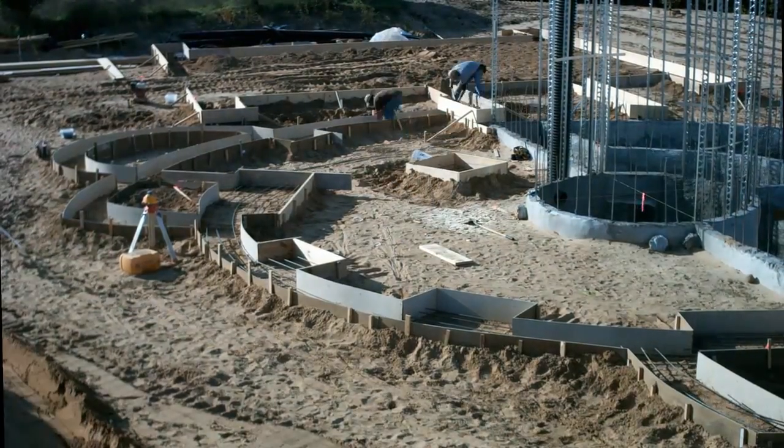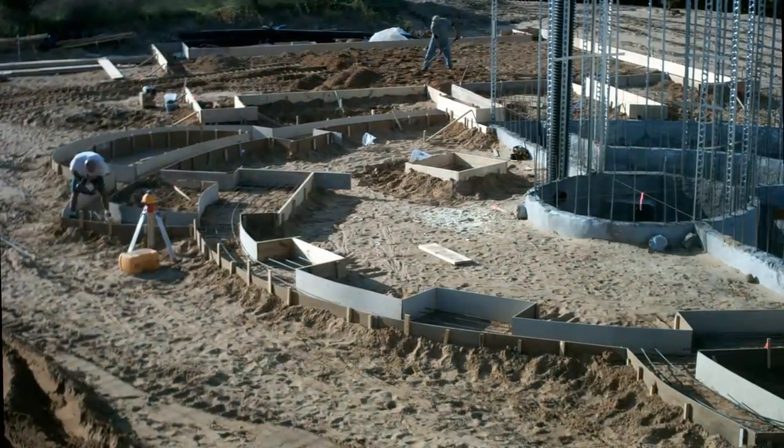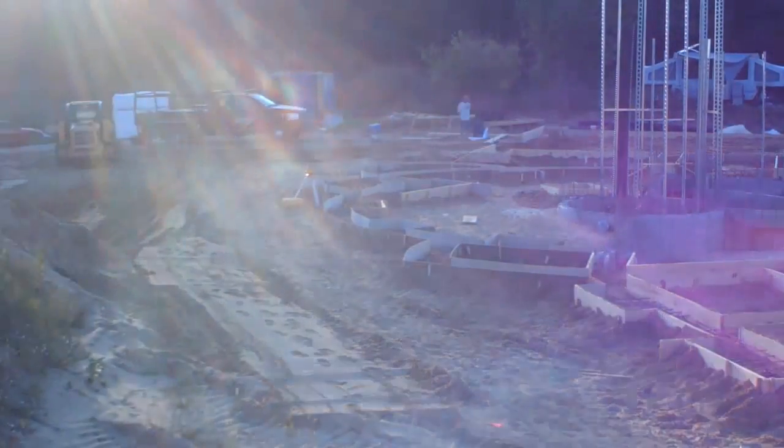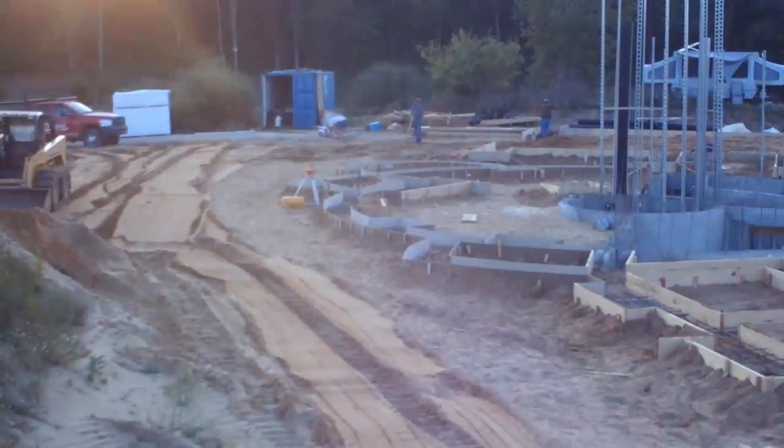Eventually when my work day was done I came back to help finish moving the sand, but the main camera battery died. The other camera caught a glimpse of me using the skid steer to unload a ton of rebar in about 2 minutes, and then everyone went home.